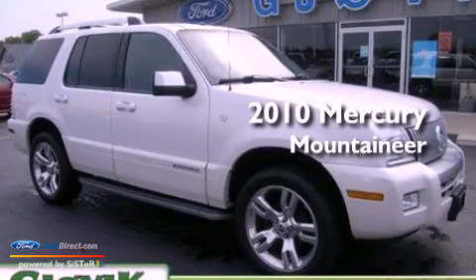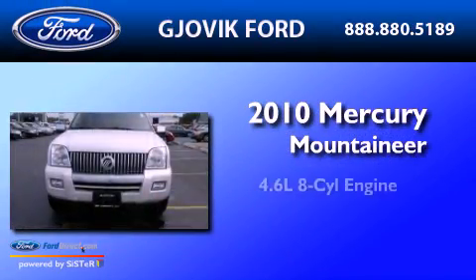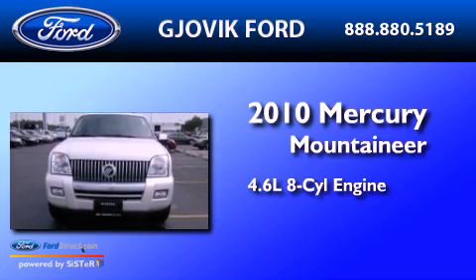This is a 2010 Mercury Mountaineer. It has a 4.6-liter, 8-cylinder engine, an automatic transmission, and all-wheel drive.